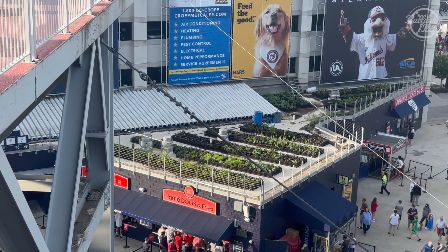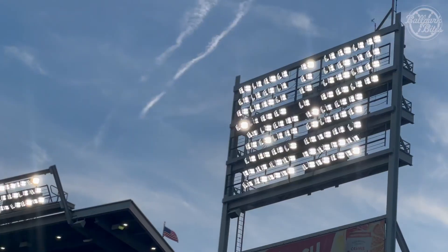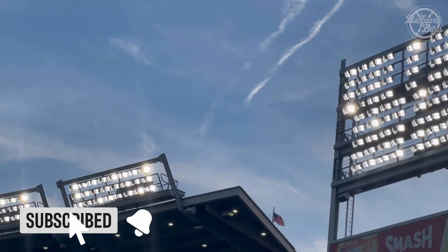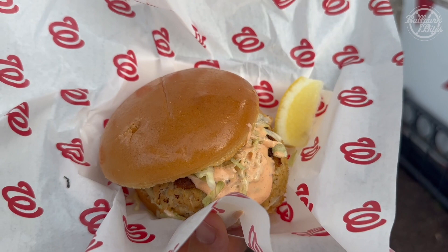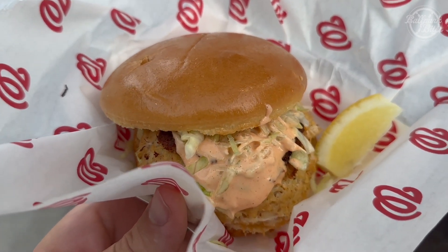On the rooftops, there appears to be an edible garden, which I assume is used in some of the concessions. If you enjoy exploring stadiums in-depth like this one, be sure to subscribe and click the bell so you don't miss out on any future content. We are here with the Crab Cake Sandwich from the Chesapeake Bay Crab Cake Company — that thing is massive. We'll get back to the Crab Cake in just a second, but first let's see what else is cooking here at Nats Park.